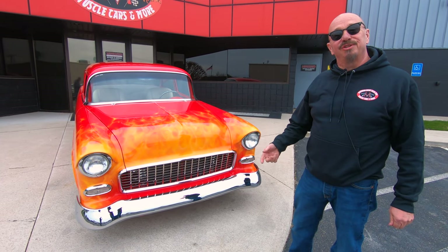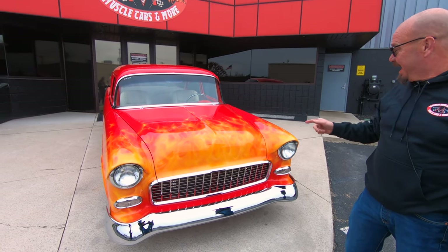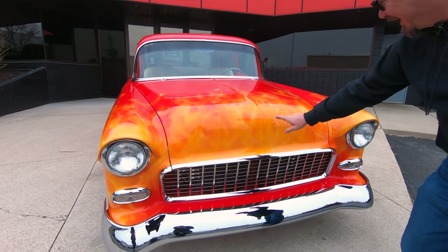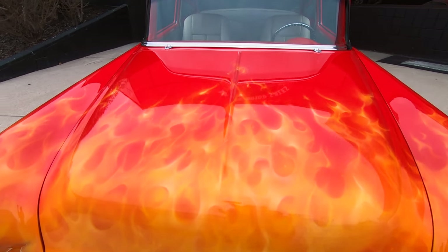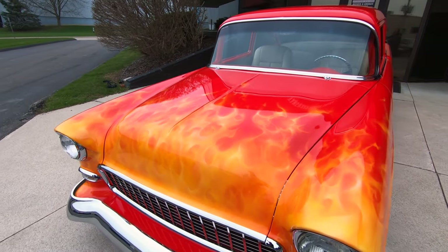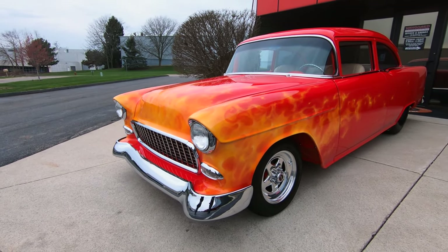Hey guys, welcome back to Vanguard Motor Sales. I'm Greg, and that's a '55 Chev and she is hot baby. Look at those flames — burnt myself maybe. She is absolutely gorgeous. This has got the real flame look to it, man, just looking sweet as can be.